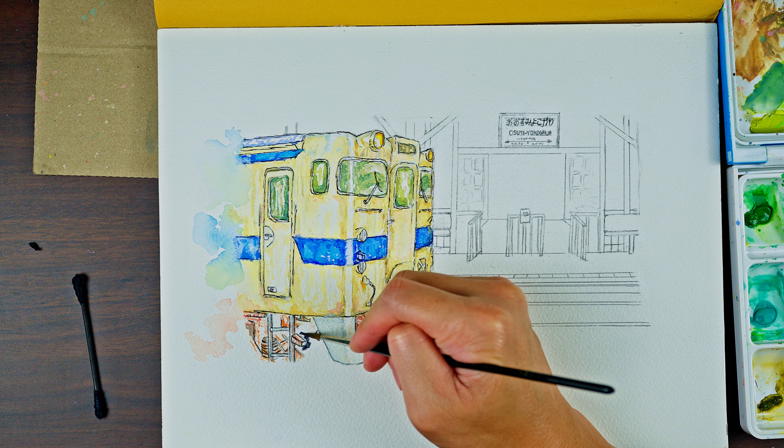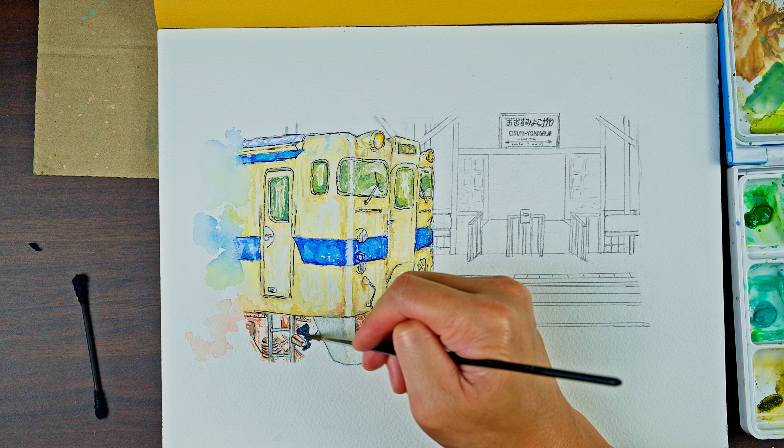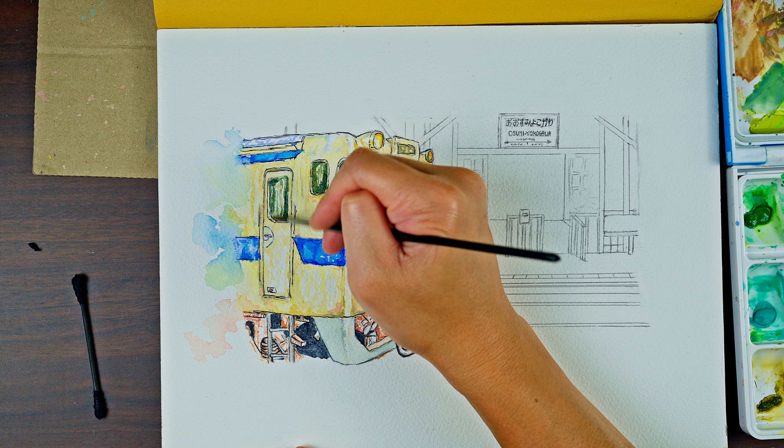I'm still learning how to paint deeper, dark colors in shadows, and it's definitely one of my flaws that I'm still working on.